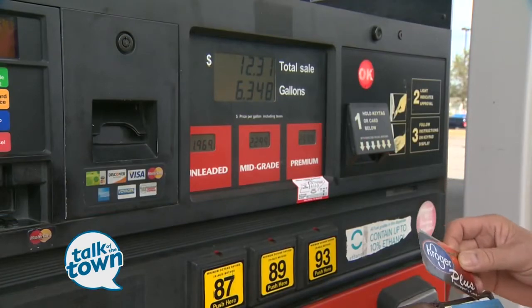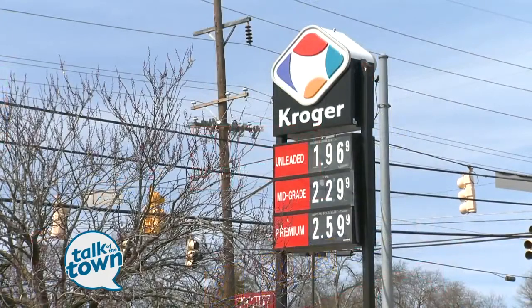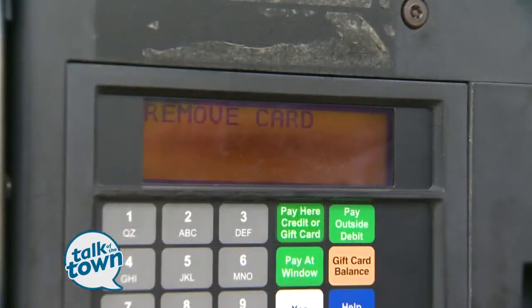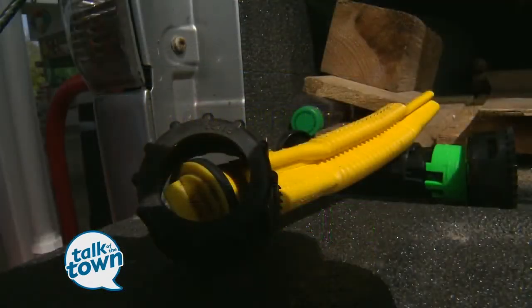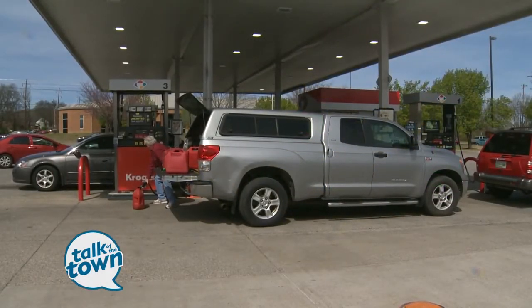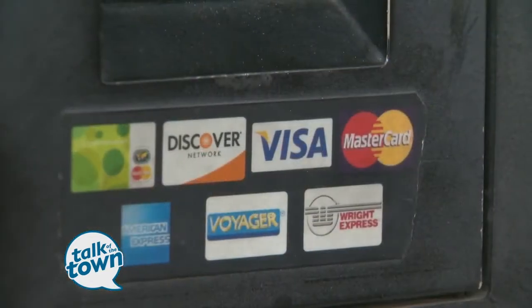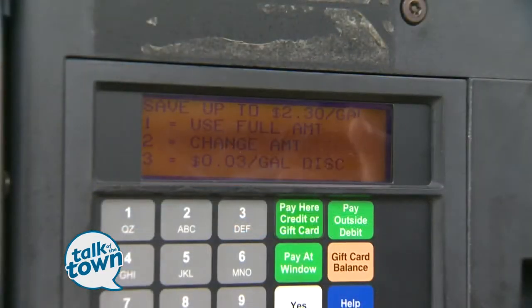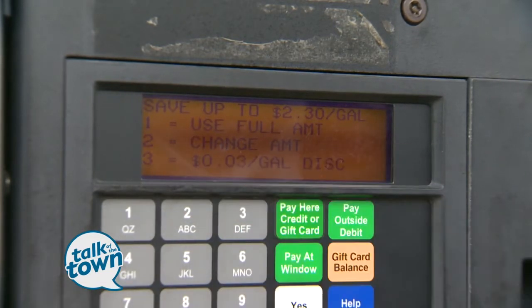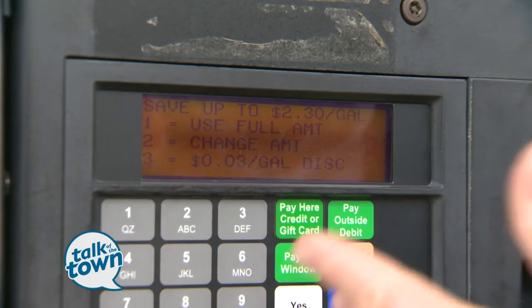It just took my Kroger card. Now it's going to ask me to either prepay or insert a way to pay. I use a credit card, and the purpose for that is I'm always able to stay at motel rooms for nothing since my wife and I like to travel. Now what's interesting is you have a choice — I can save up to two dollars and 30 cents a gallon, but gas here is only a dollar 96.9, so I can use the full amount. I can change the amount or just get the standard three cents off a gallon because I have a card.